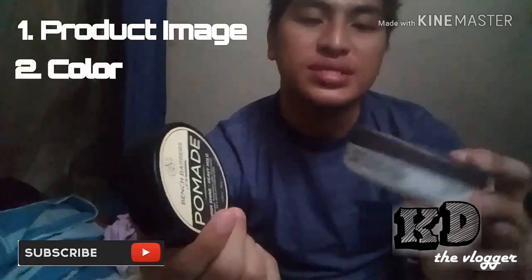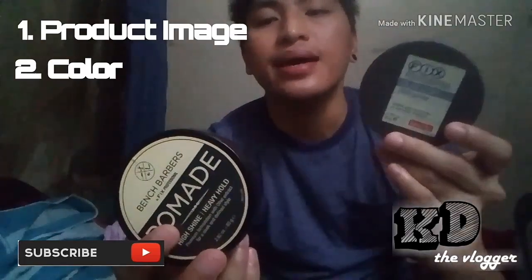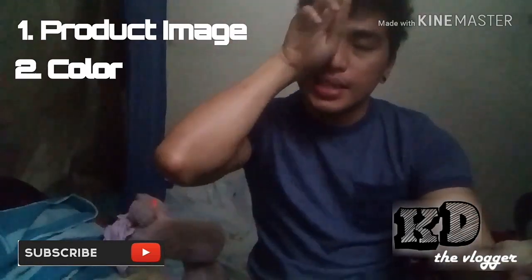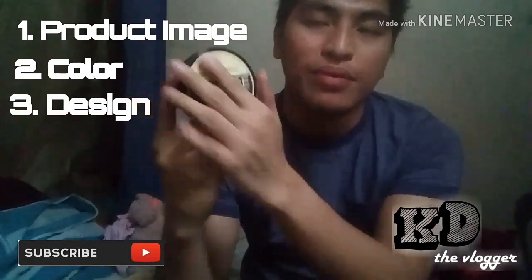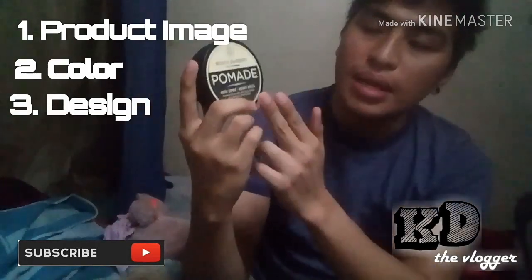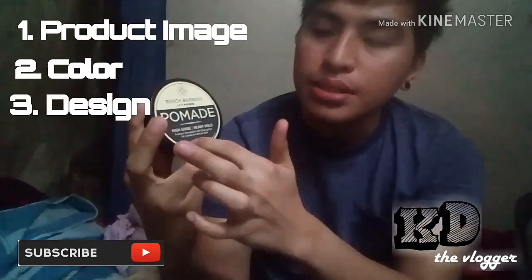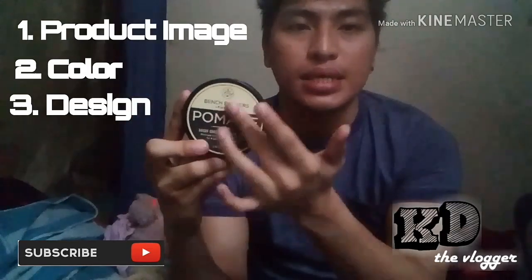The second difference is the color of the two products — one is gray, and the other has a black color. The third difference is the design of the products — the front of one product has a nice layout with attractive lettering and design.